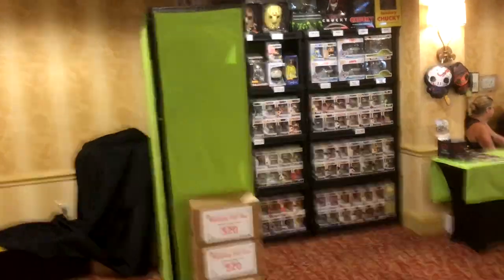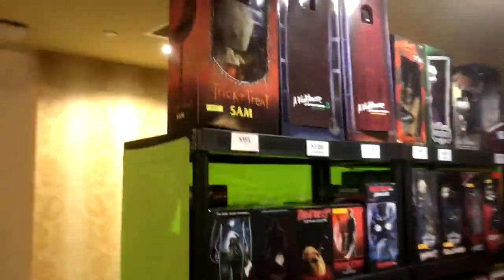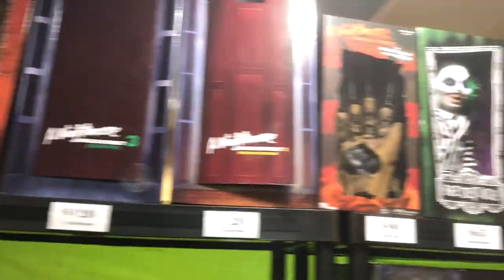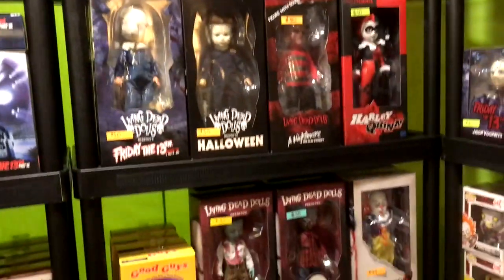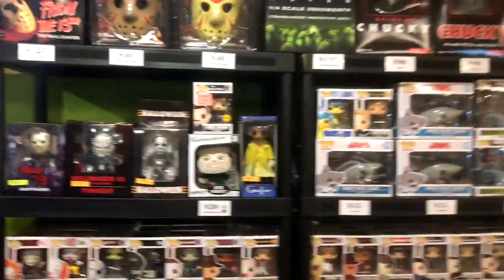Lots of toys for sale, a lot of Funko Pops here, some pretty cool bigger items up here on the top shelf. Of course, a lot of NECAs, got the Living Dead Dolls — pretty good selection all around.